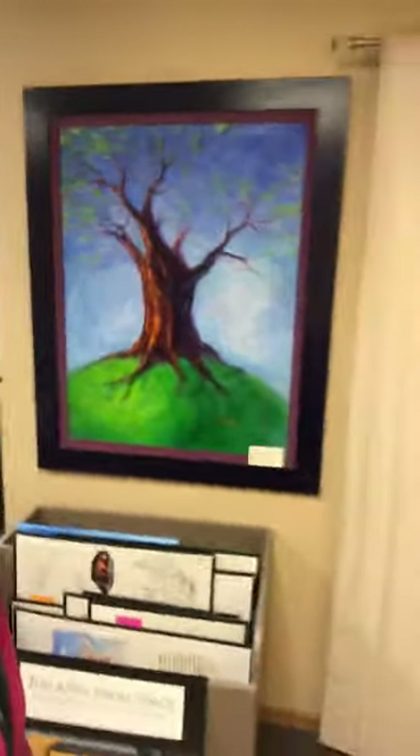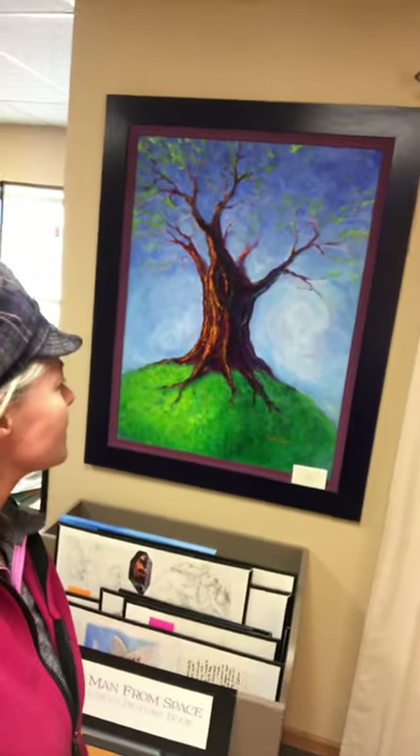Mostly what I do is acrylic painting. There's one of my favorite paintings — this one's called Seasoned Optimism.